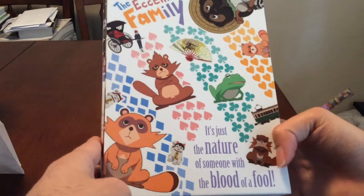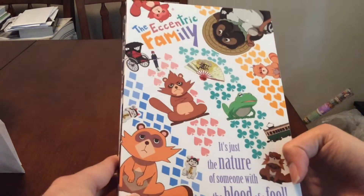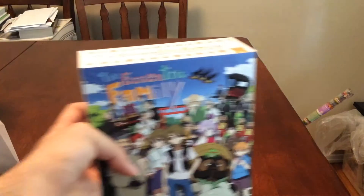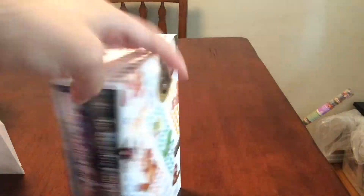It's a very high quality box. I don't know if you saw the Toradora unboxing, but it's just like that — very nice box. I'll get into the book first.